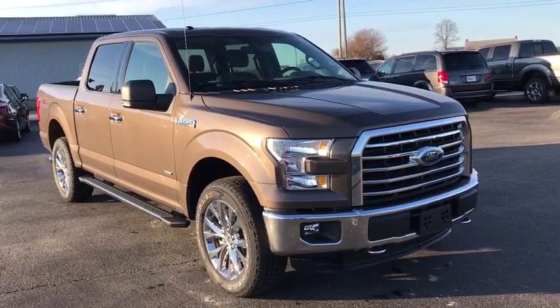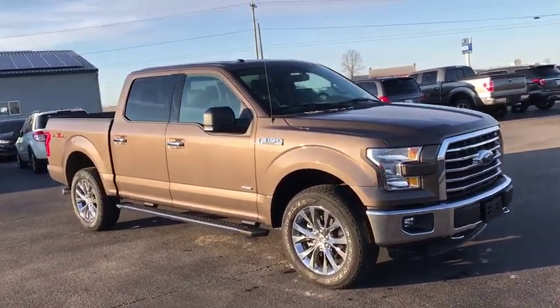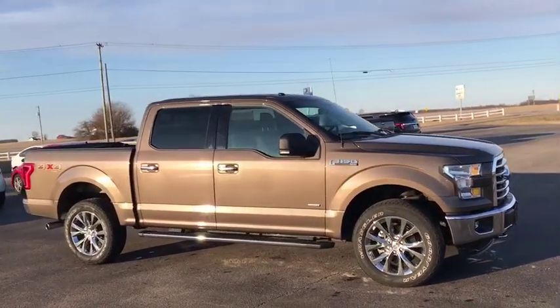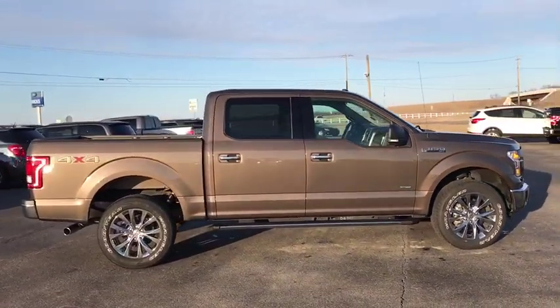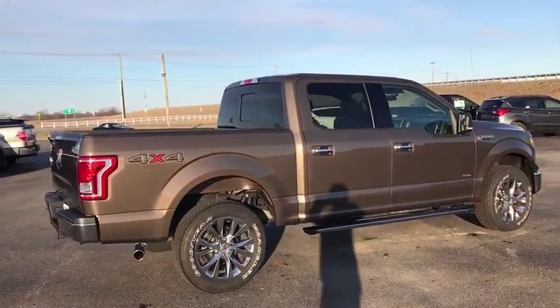2016 Ford F-150. A Ford F-150 knows how to handle any situation. It's built to follow orders. No whining. This vehicle has less than 15,000 miles.